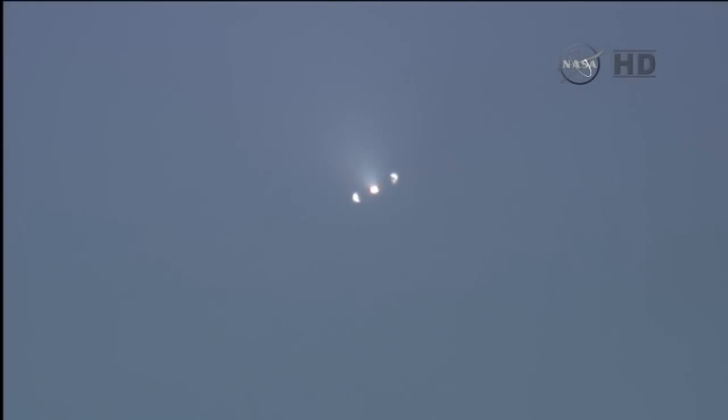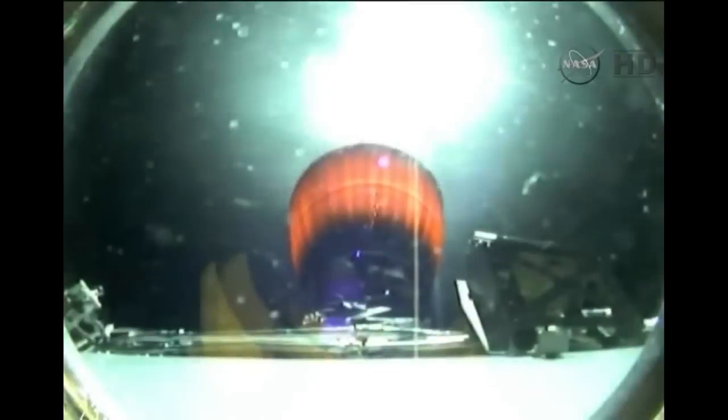And we see a good fairing jettison. Eight minutes, 18 seconds into flight.